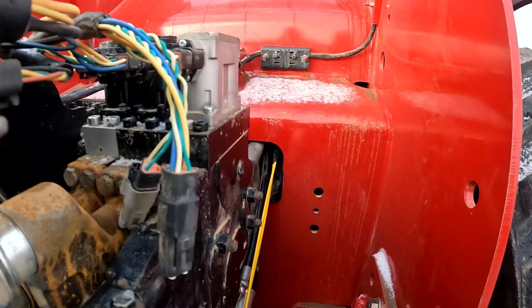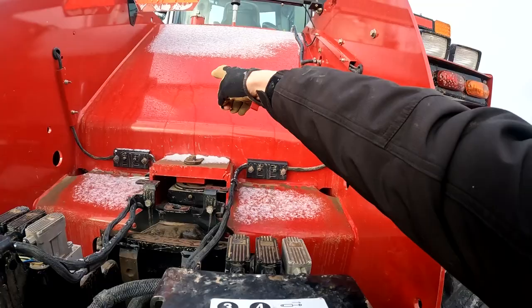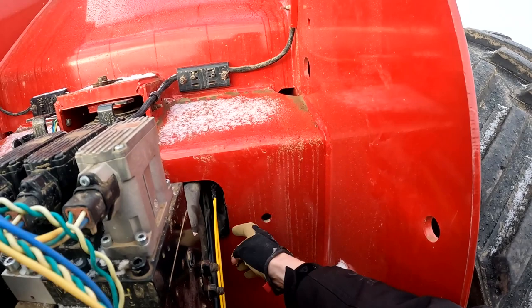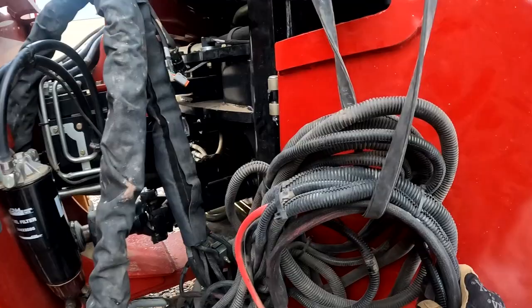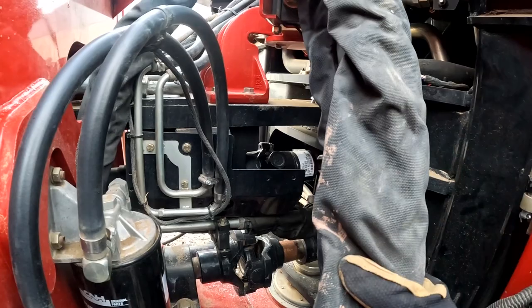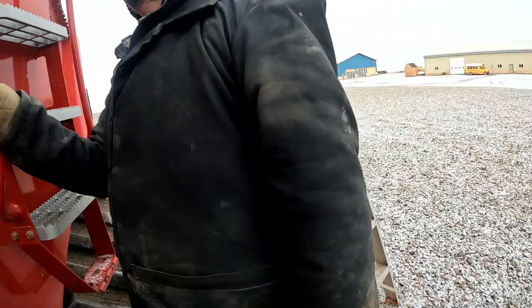Trying to get the harness for the drill through here — going to go through that little hole. Why don't they just put a big hole right there, or make this twice as big? You've got to send all of this through. That's a lot. Well, ours looks like that so it should be pretty simple to get this one in.